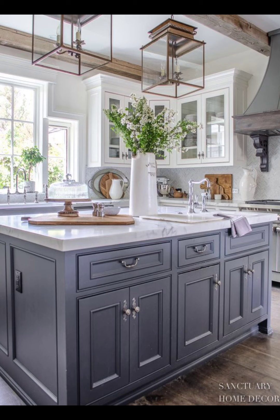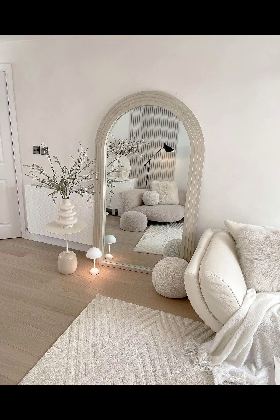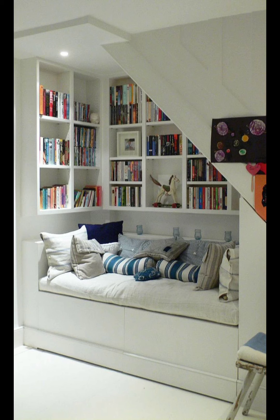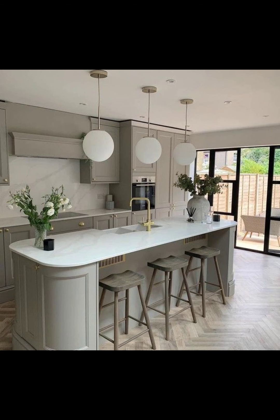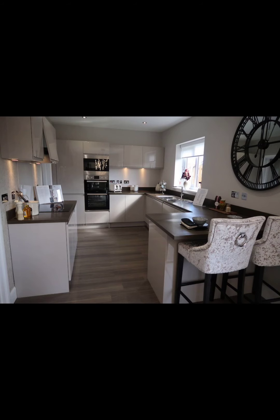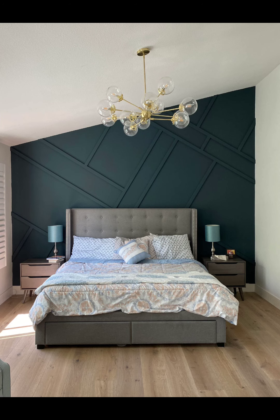If your room is a book, the accent wall is like the cover page — the first thing that grabs attention. In our video we will show you how to make this magic happen in simple ways. Just changing one wall can make your whole space feel brand new.